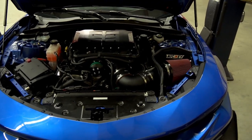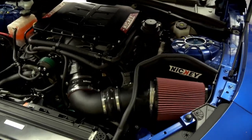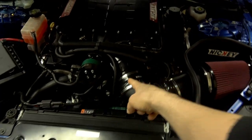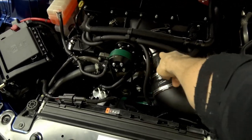This car has ported heads, and you can also see it's obviously got the 2650 on top, a Rotofab 5-inch intake, and a Big Gulp.